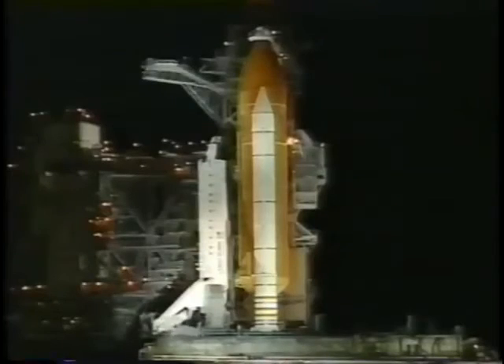Very soon now, pilot Brent Jett will be flipping switches in the cockpit to directly connect the three fuel cells to the essential power buses. The fuel cells are connected to the essential power buses.